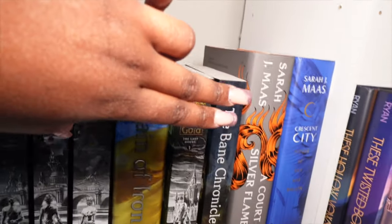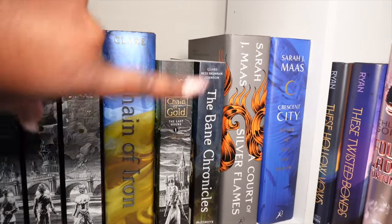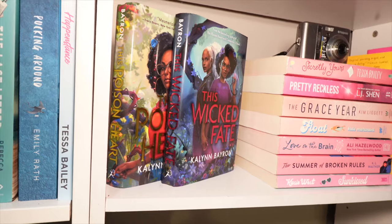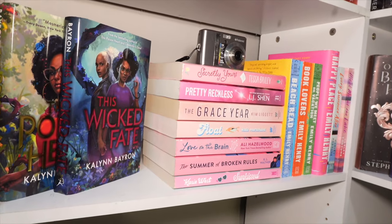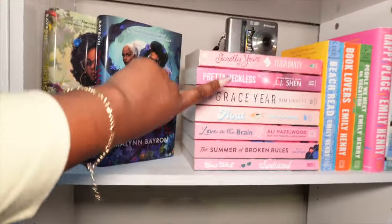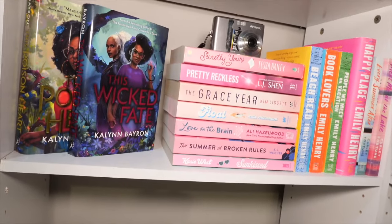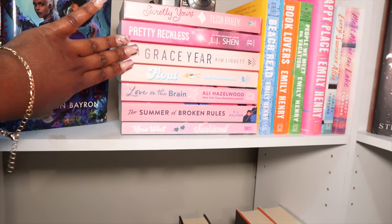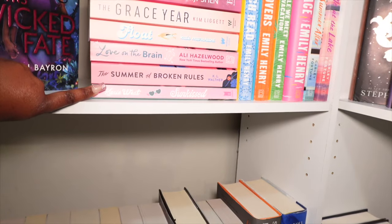I have like an overflow of my Sarah J. Maas books — I have duplicates; I have A Court of Silver Flames and House of Sky and Breath. Right next to it, I absolutely love these covers — we have This Part of the Heart and This Wicked Faith. Next to it is my pink stack. We have Superbly Yours, Pretty Reckless — that's the first book in the All Saints series with the pretty covers. The Greatest Year — I have not read that yet, a lot of people talk about it. We have Float, Love on the Brain, The Summer of Broken Rules, and Sunkissed by Casey West.